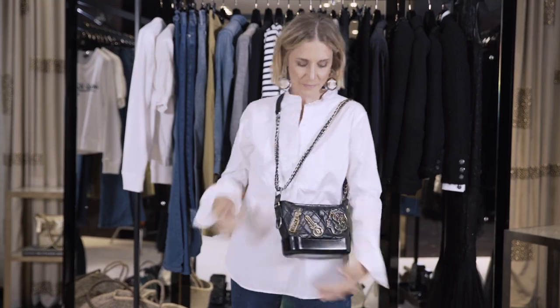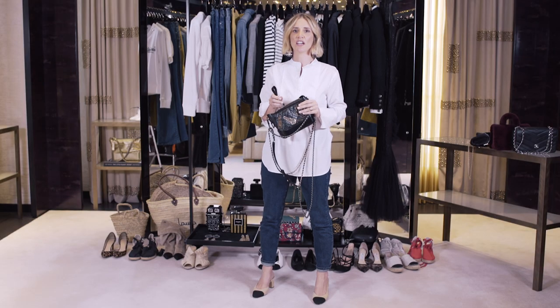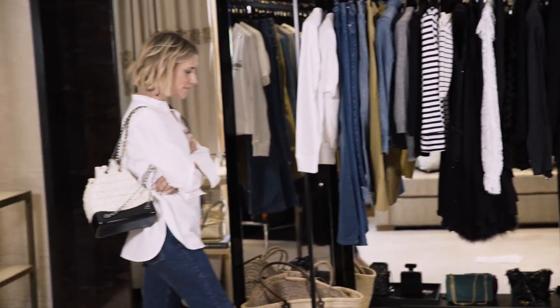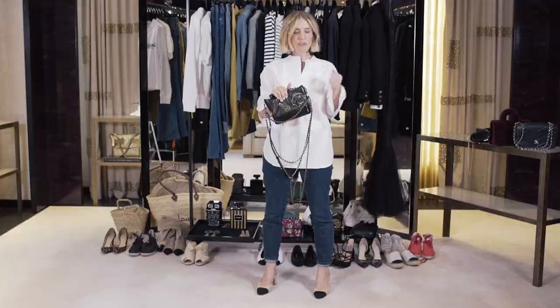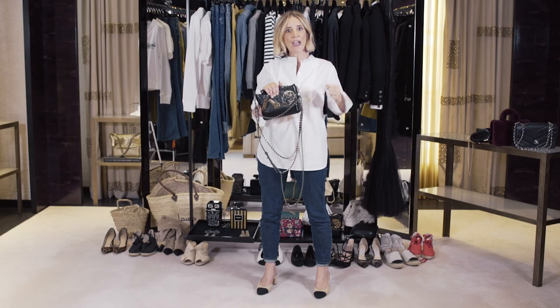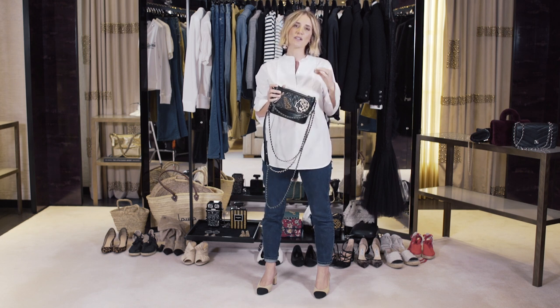It takes up to 15 hours for one craftsman to make one iconic Chanel bag, but it can take up to four or five years for that craftsman to learn how to make a Chanel bag. Each bag then undergoes really strict quality control, and every aspect of the bag is tested — weather, strain, everything — to make sure that the final product is absolutely perfect.